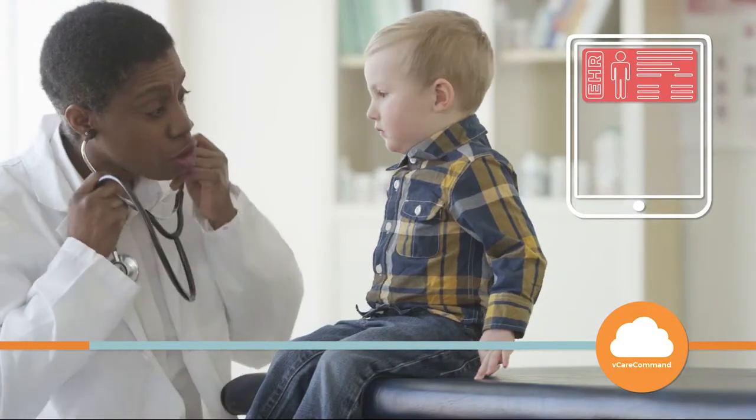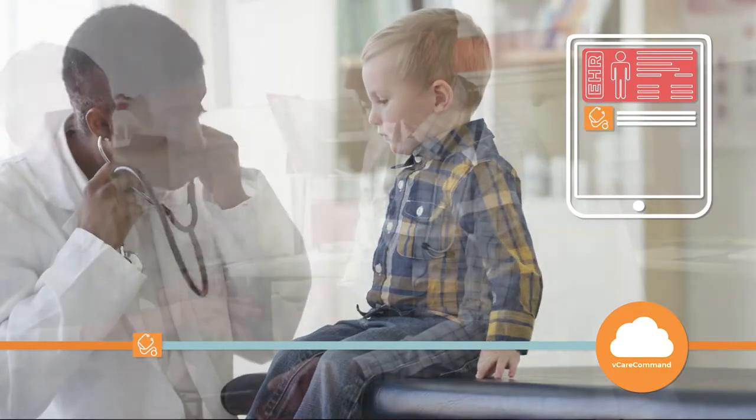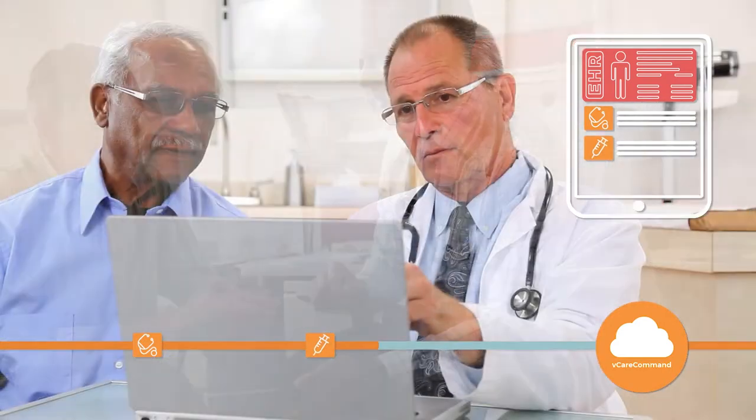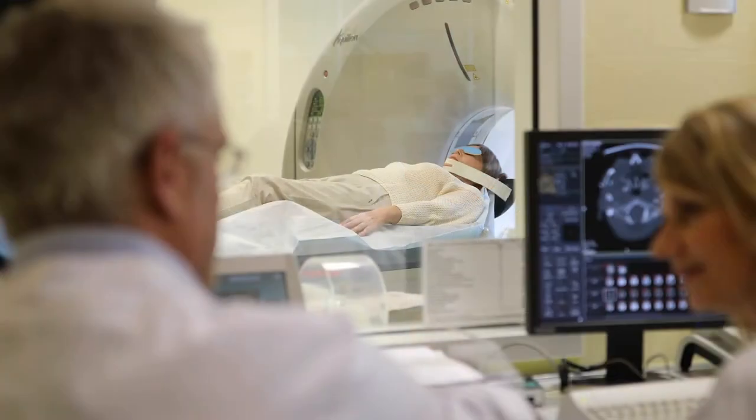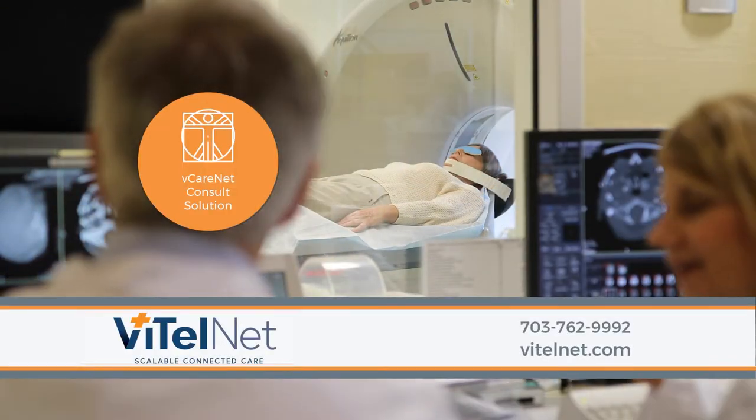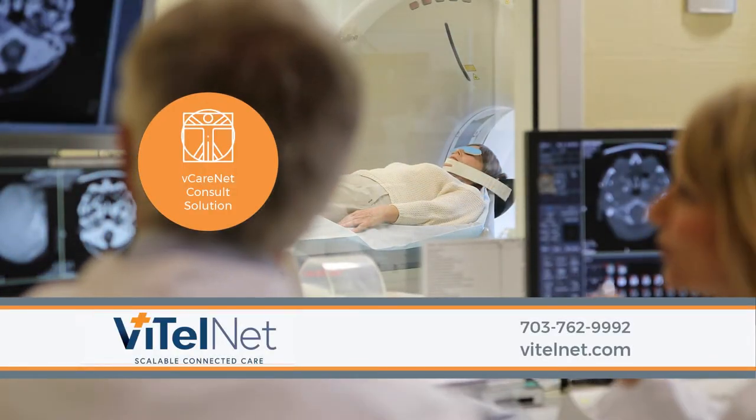VitalNet's vCare Command Connected Care platform gives you the power to support the needs of multiple practice locations, provider groups, and care specialties, while integrating with customer electronic health records and PACS — all via the vCareNet consult solution.